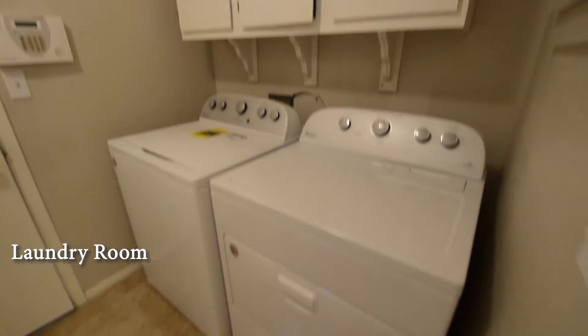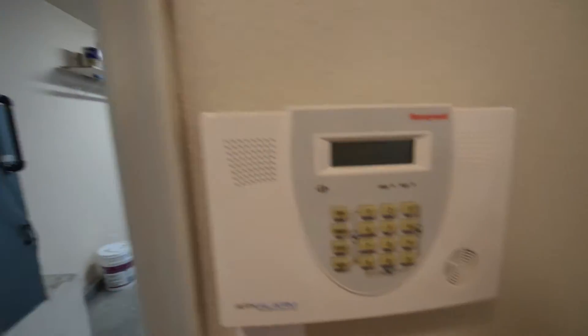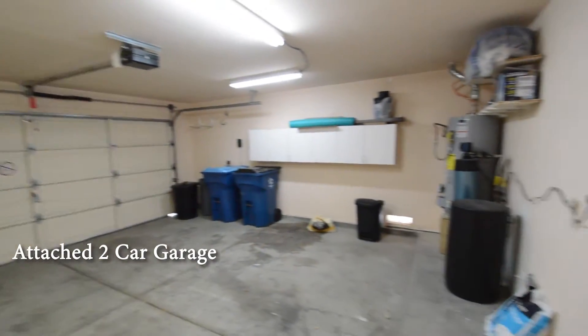The laundry room comes with a new washer and dryer, included in the rent. The attached two-car garage has a water conditioner, auto door opener, and direct entry to the home.